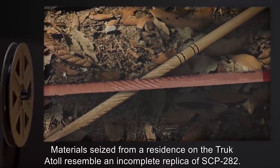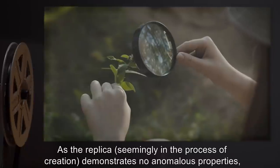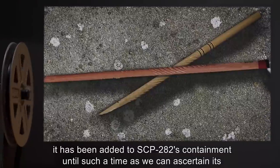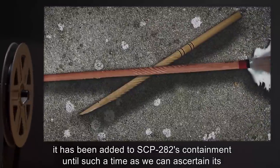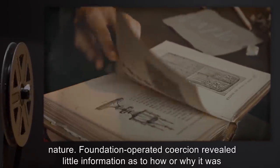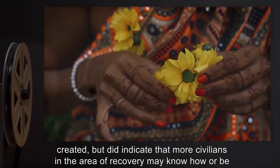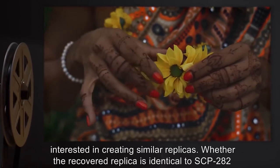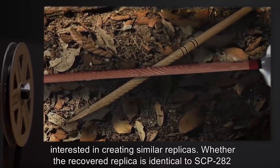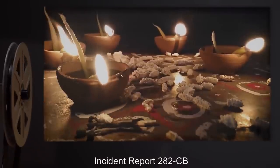Addendum 282-C: Materials seized from a residence on the Truk Atoll resembled an incomplete replica of SCP-282. As the replica, seemingly in the process of creation, demonstrates no anomalous properties, it has been added to SCP-282's containment until such a time as we can ascertain its nature. Foundation-operated coercion revealed little information as to how or why it was created, but did indicate that more civilians in the area of recovery may know how or be interested in creating similar replicas. Whether the recovered replica is identical to SCP-282 is unknown.